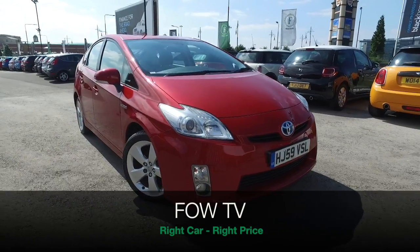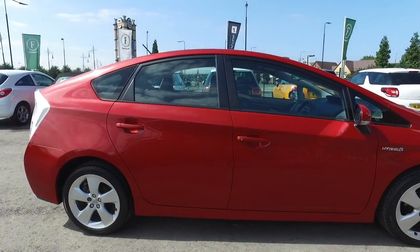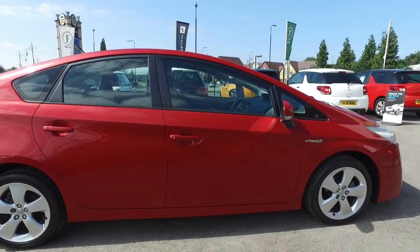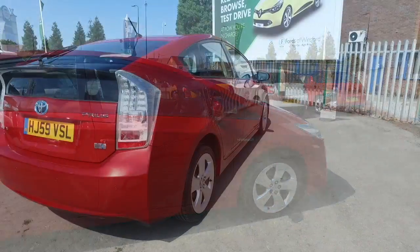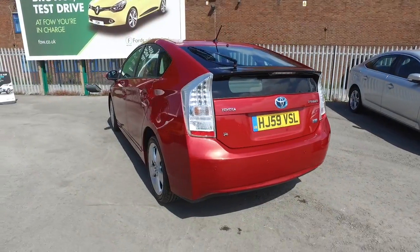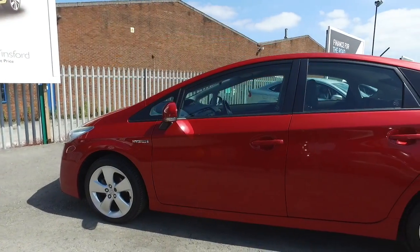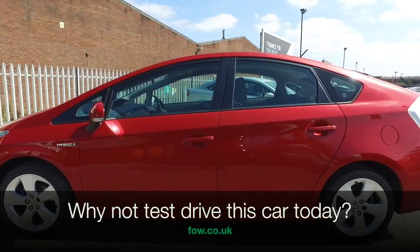Here we have a green machine from Toyota, a Prius T4 edition from 2009 in a very nice shade of red. This looks stunning and it's only covered about 25,300 miles, so that's not too many. You've got nice 17-inch alloy wheels, and this is a family-sized motor built for comfort.